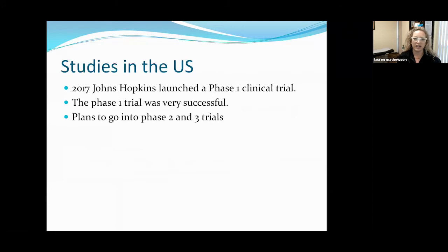There are studies going on in the United States right now. In 2017, Johns Hopkins launched a phase one clinical trial, and that clinical trial is wrapping up right now. It was so successful that plans for phase two and phase three trials have been fast-tracked. That's generally a good sign — when we finish one phase and move into phase two and three, it means there weren't adverse reactions in phase one, but there was enough benefit that it's worth further investigation.